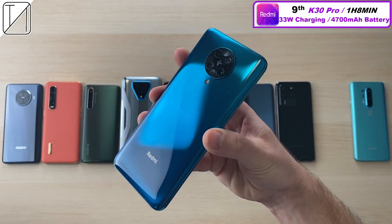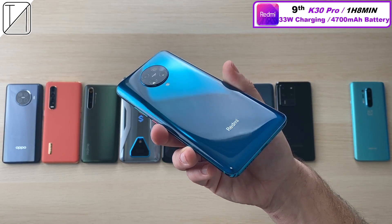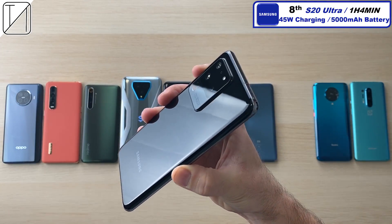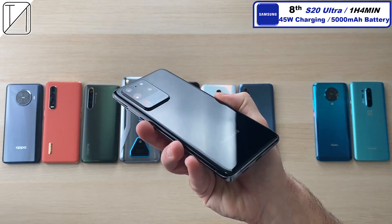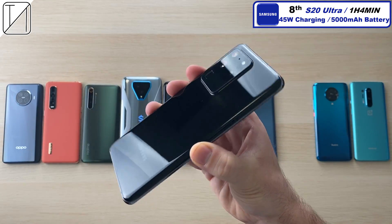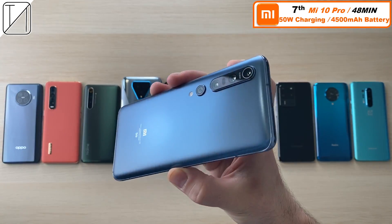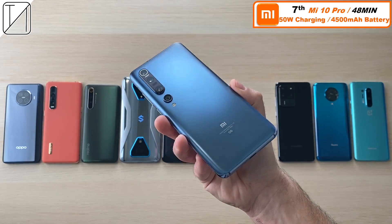9th place: the Redmi K30 Pro Zoom Edition with an hour and 8 minutes, 11 minutes faster than the OnePlus, with a bigger battery and slightly faster wattage. 8th place: the Samsung Galaxy S20 Ultra with an hour and 4 minutes. With 45W charging you're not going to get much faster — the 45W block vs the 25W block saves maybe just 2 or 3 minutes, mainly for charging early on.